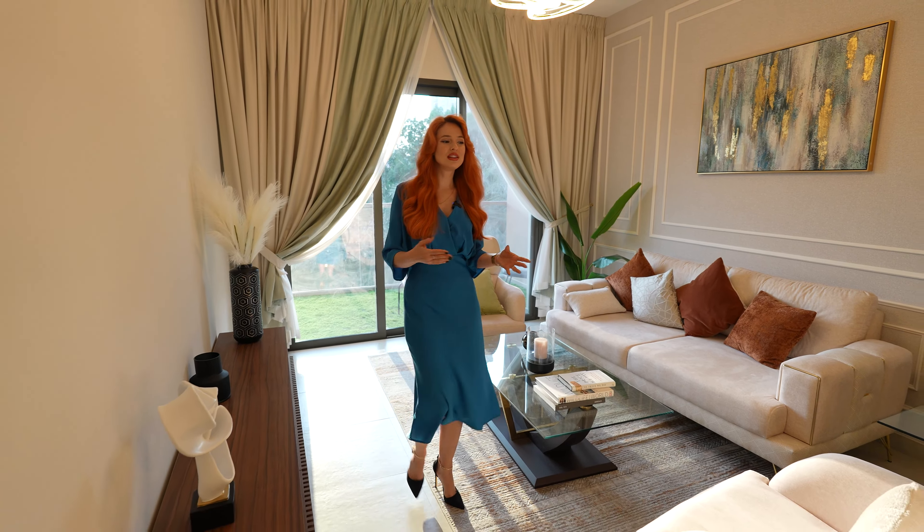We have an open kitchen with a marble countertop, a beautiful oven, wooden cupboards on top, and a hood. The appliances are Hoover and Teka.